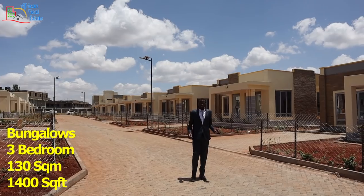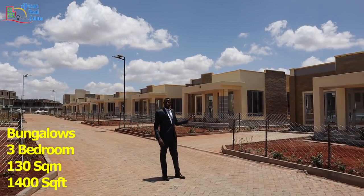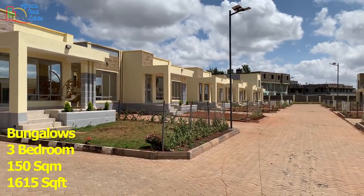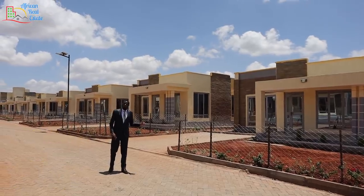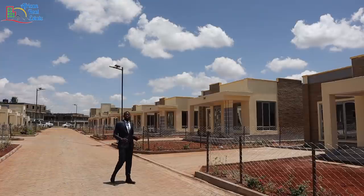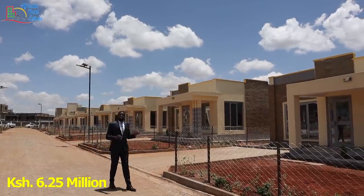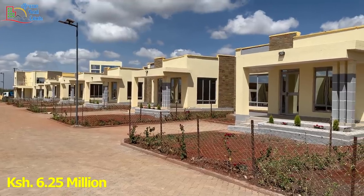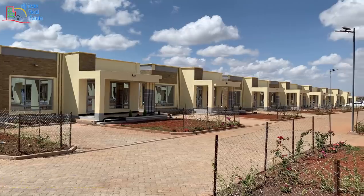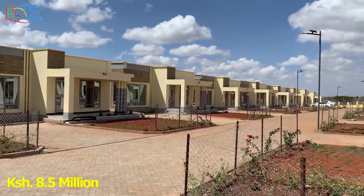The size of the bungalows is 130 square meters for the bungalow without an en-suite, and 150 square meters for the bungalow with an en-suite. The size of the mansion is 180 square meters. The price of the bungalows starts from 6.25 million for the bungalow without an en-suite, 6.45 million for the bungalow with an en-suite, and 8.5 million for the mansion.